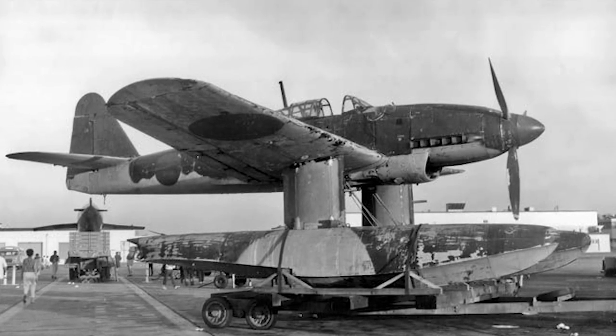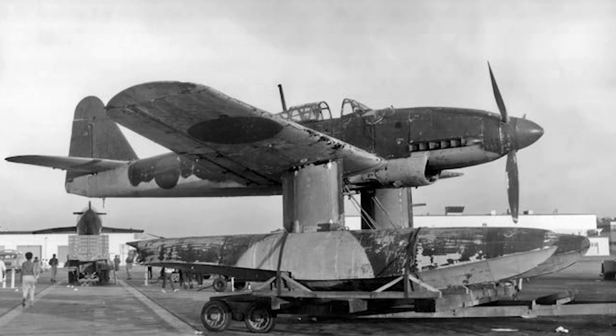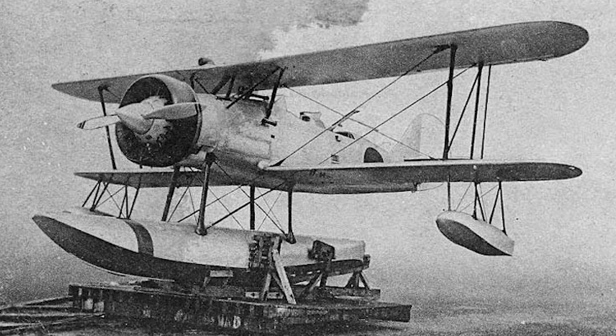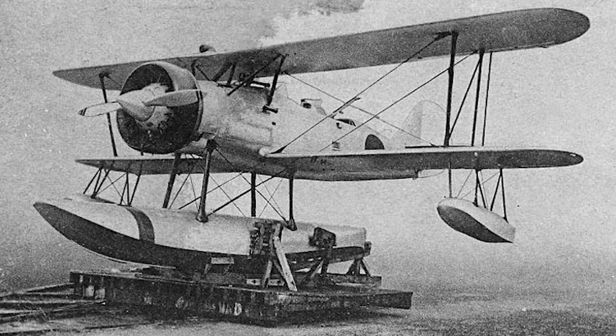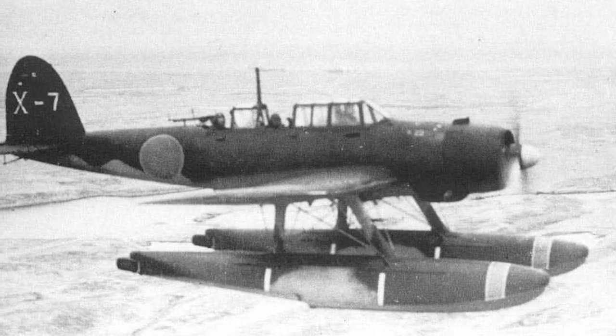However, in the years leading up to the Second World War, Aichi Kokuki was also a serious player in the hydroplane market, and today's episode is about their most successful design, the E-13A.